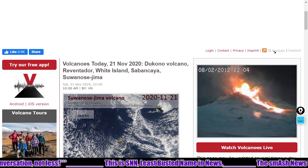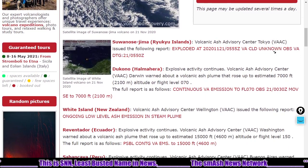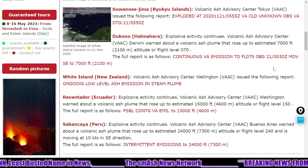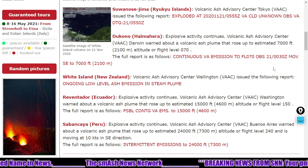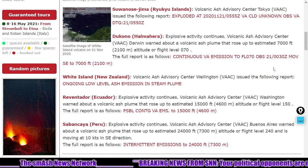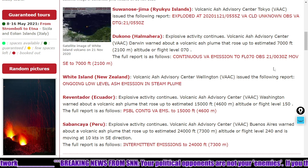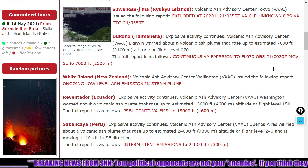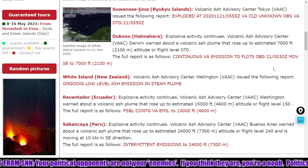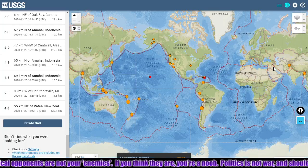Looking at volcanoes over the past 24 hours, we see a slight downtick in volcanoes. Suunosejima is still exploding, producing an unknown-sized cloud of volcanic ash — don't fly your hang glider over it. Tacono is exploding as well at flight level 070, 7,000 feet. White Island, north of New Zealand, which has killed a few people in the past year, is doing an ongoing low-level ash emission and a steam plume — a bit of a phreatic eruption. Ravennador is exploding at flight level 150, producing a 15,000-foot ash plume. Sabancaya is also exploding, producing a 24,000-foot ash plume. Please don't pole vault that caldera.